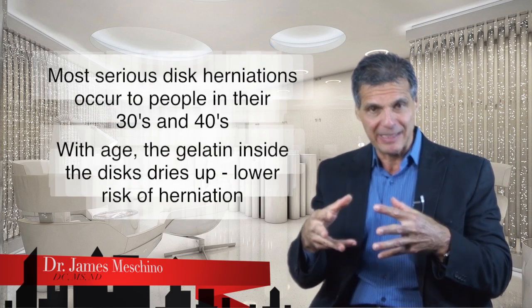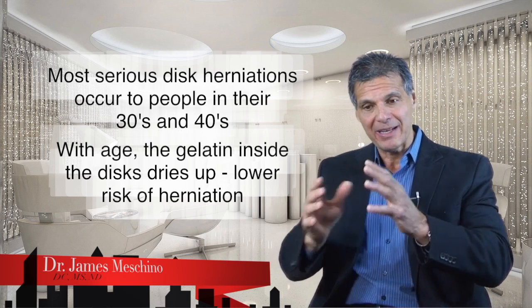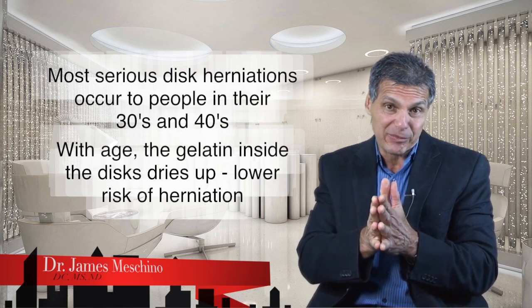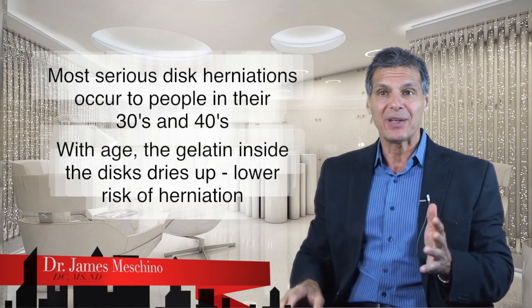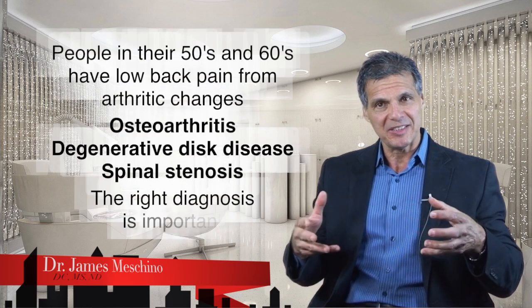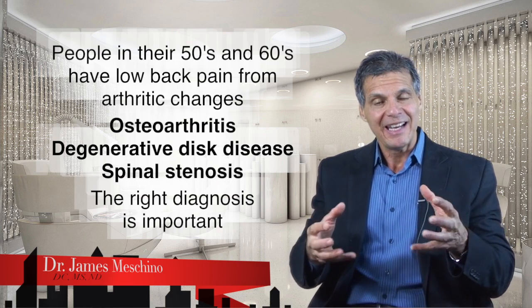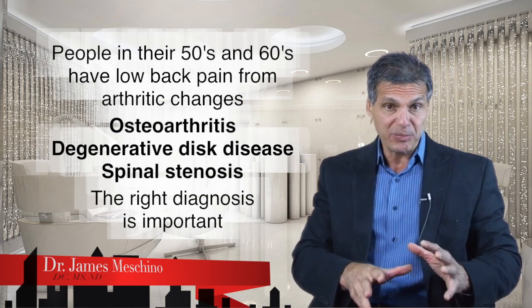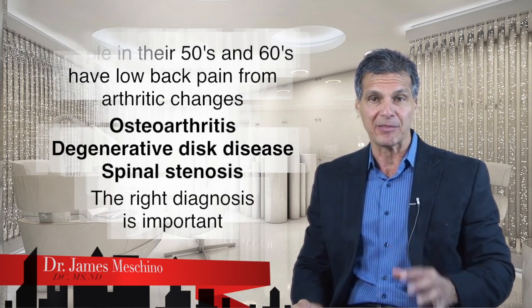In terms of disc herniation and the aging process, most serious disc herniations occur in people who are in their 30s and 40s. As time goes on beyond that, the gelatin material inside the disc tends to dry out and harden, so there's not much risk that it will escape and produce a true disc rupture. In people's 50s and 60s, a lot of low back pain becomes due to arthritic changes in the spine, osteoarthritis, degenerative disc disease, and even spinal stenosis — which can also produce low back pain and leg pain — so it takes the right diagnosis to differentiate the type of back pain.